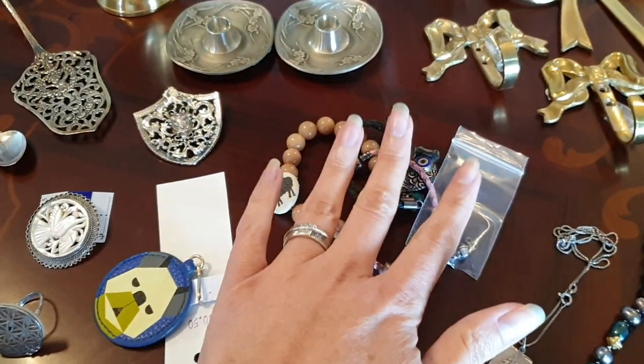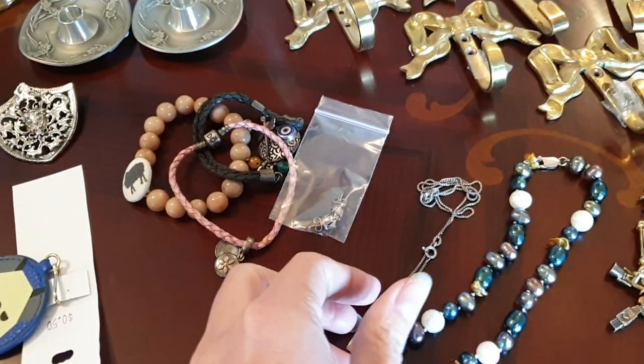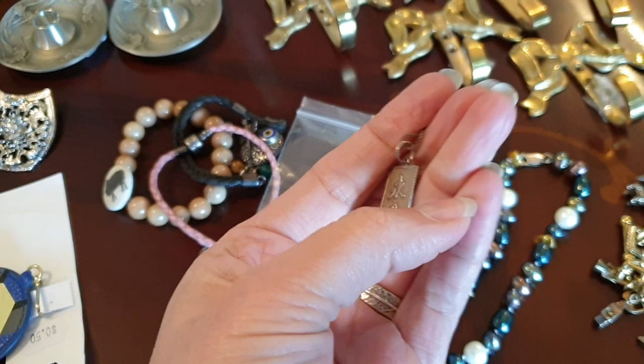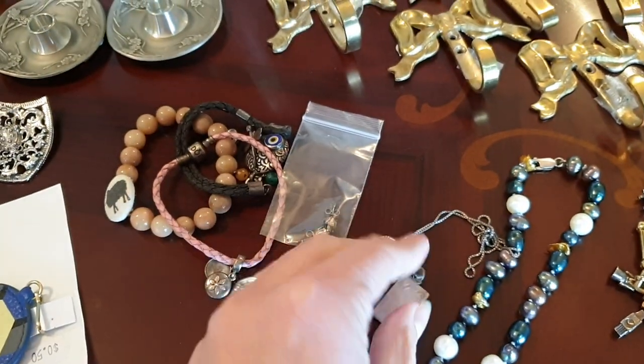The next piece we got was this sterling silver chain with a little pendant, and that was $1.